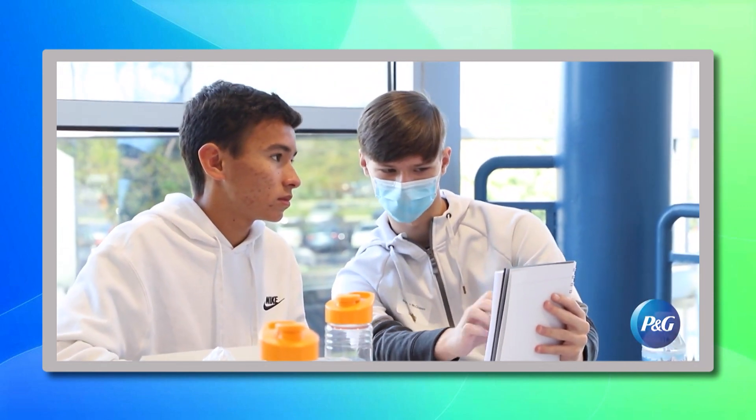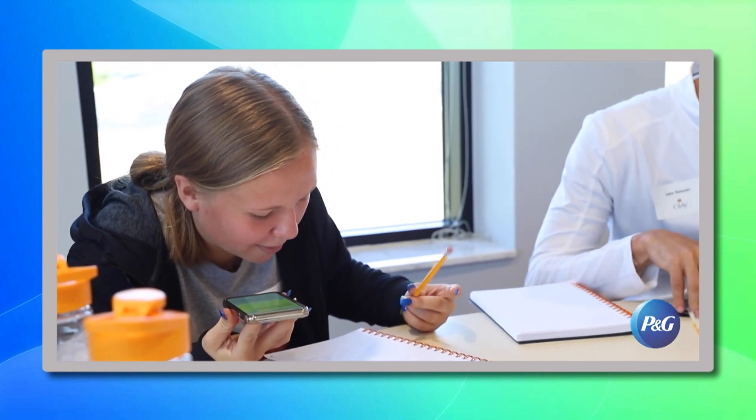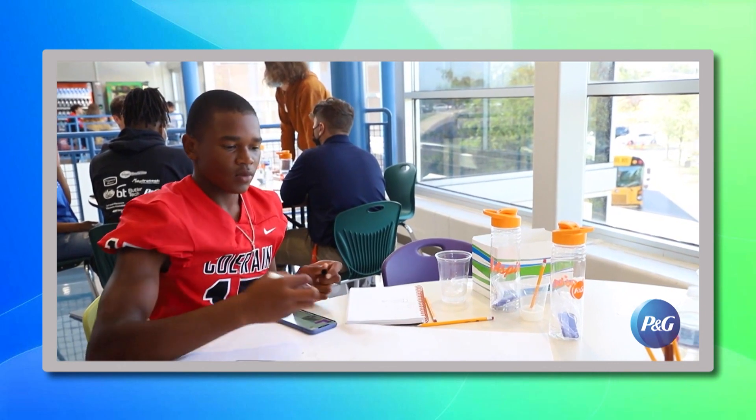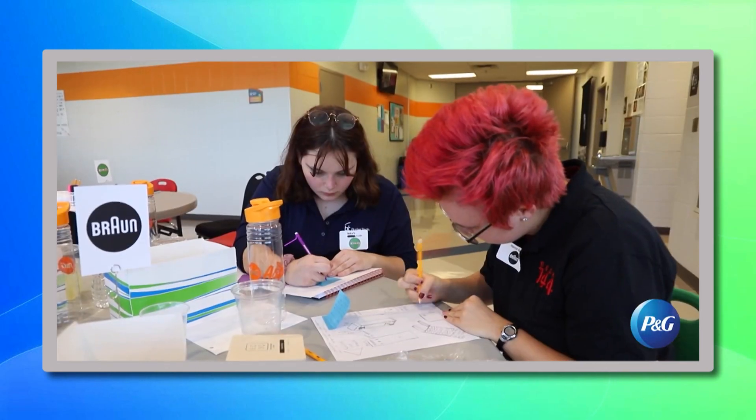I heard you also volunteer with programs that help kids get into STEM. What do you do? I volunteer in a program that I co-founded within P&G called the P&G Te De La Mano Program, which is building links with the community of Greater Cincinnati. I also volunteer in a P&G Aspire program and the YMCA Black and Latino Achievers Club, which is about giving them the tools to work in STEM right out of high school and also succeed in college.